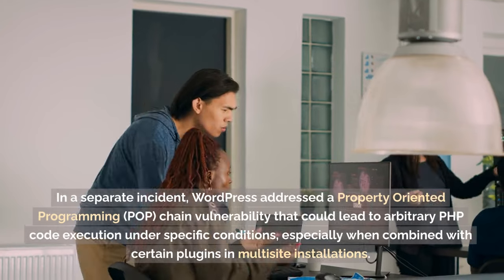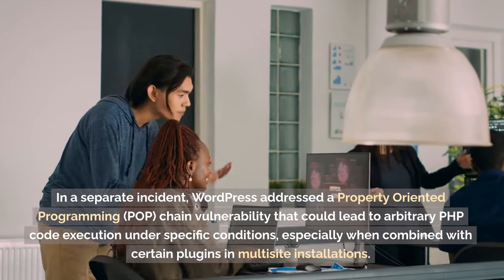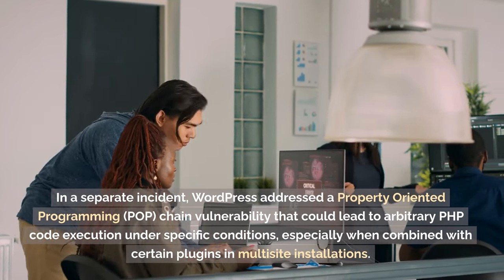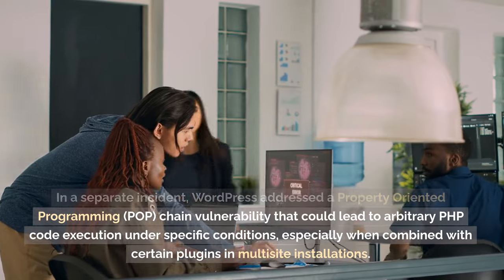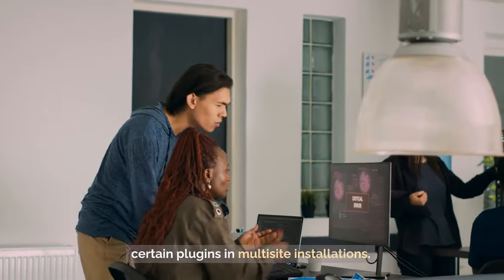In a separate incident, WordPress addressed a property-oriented programming (POP) chain vulnerability that could lead to arbitrary PHP code execution under specific conditions, especially when combined with certain plugins and multi-site installations.